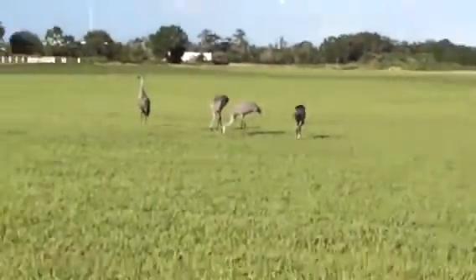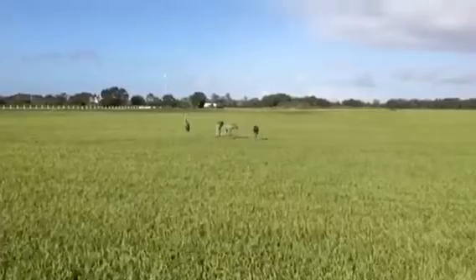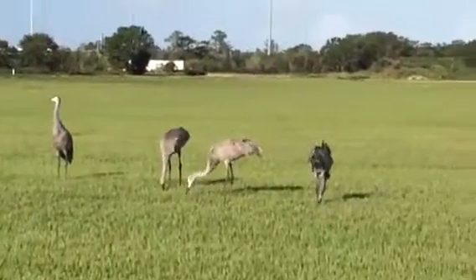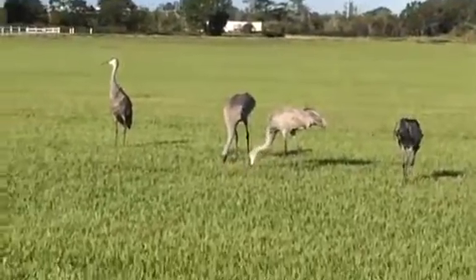I hope they don't mind me getting close because I'm actually really close. Hi birdies!